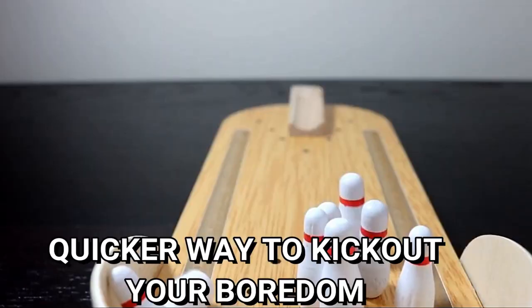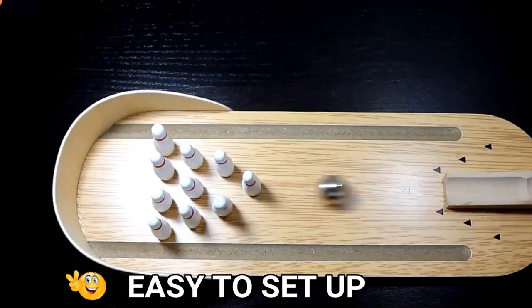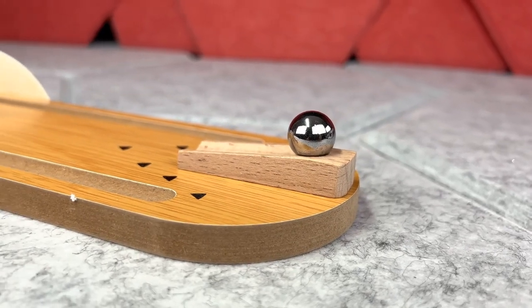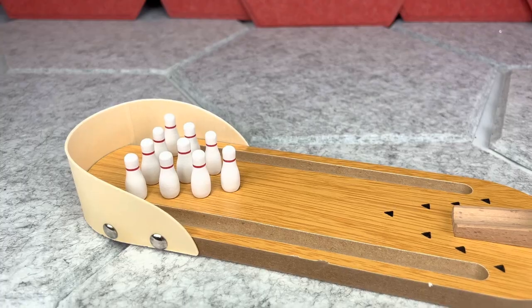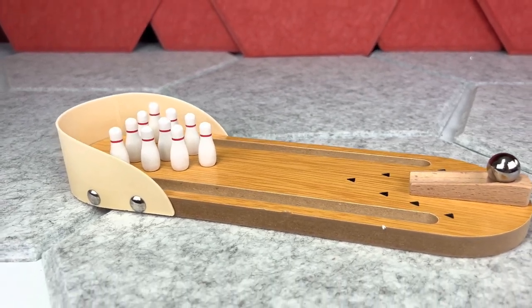Pros: A very mini design that you can keep in your pocket. It helps increase the strategies of small kids. It has the same looks as traditional bowling sets, and the price is very low. Cons: Some people consider it too small, and a customer reported faults in crafting.